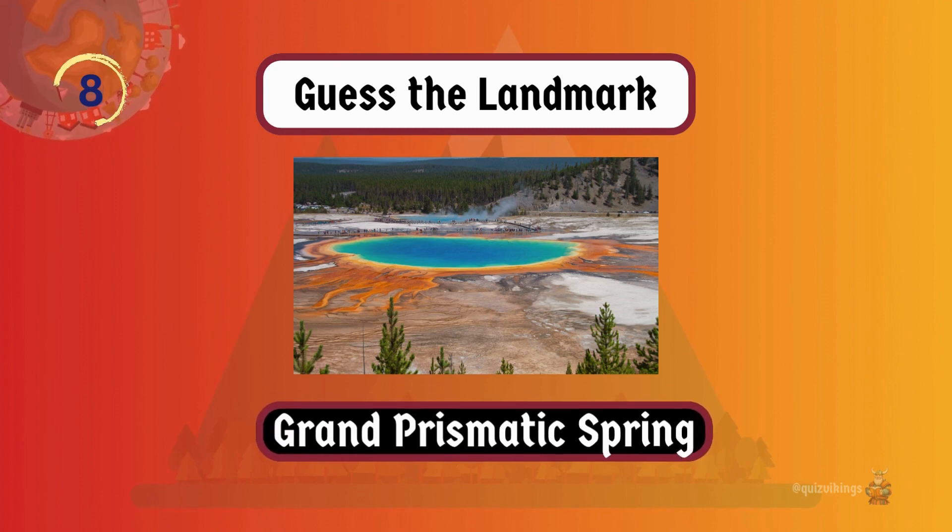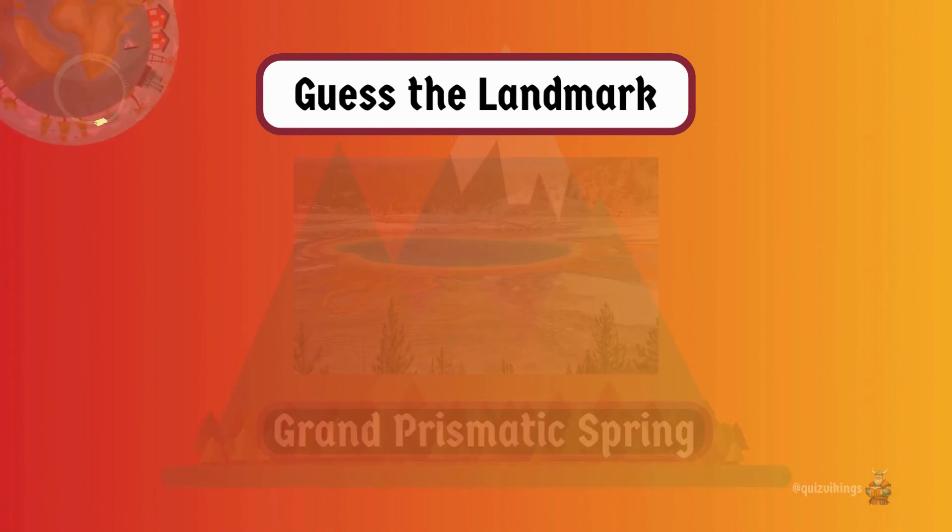Grand Prismatic Springs' turquoise and orange colors are caused by thermophilic bacteria living in the water at different temperatures.